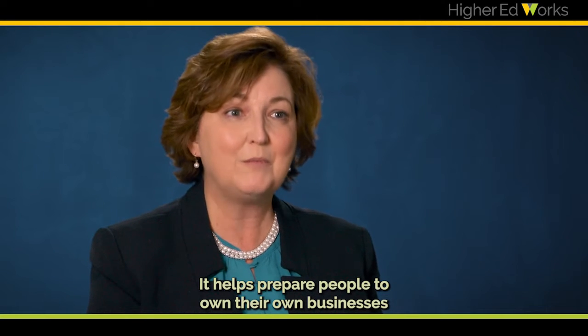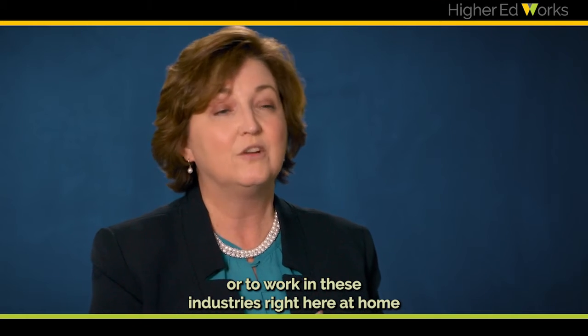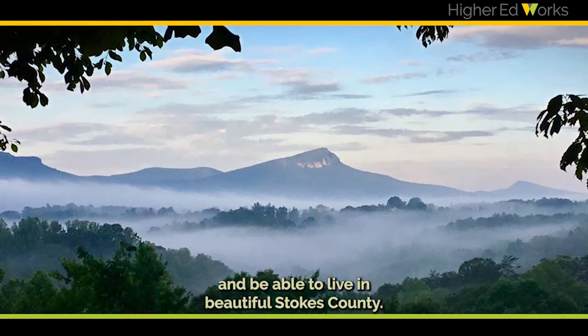It helps prepare people to own their own businesses or to work in these industries right here at home and be able to live in beautiful Stokes County.